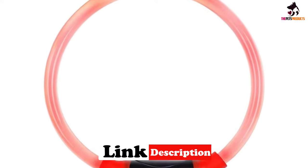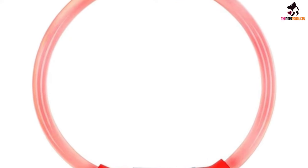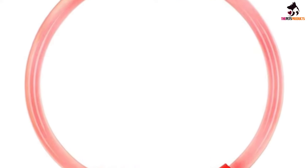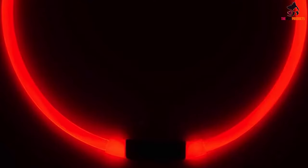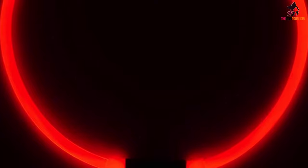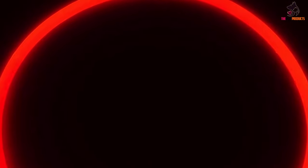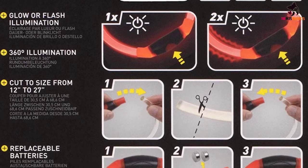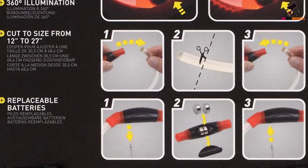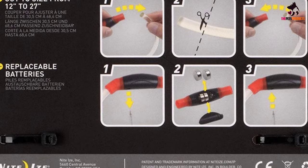Its tubular design provides your dog a different kind of glowing effect while strolling in the dark. The length of the collar can be easily cut to allow for a more custom fit around your pet's neck — there's no need to look for the correct size, as you get to determine the best fit for your pet. It only has two lighting modes, however. The Night Howl LED Dog Collar should still be a great choice, especially if you're not really looking for a bulky flashing dog collar.